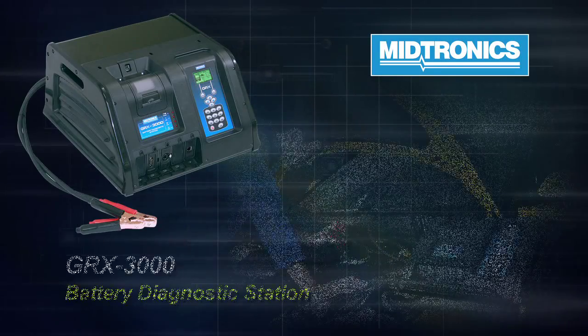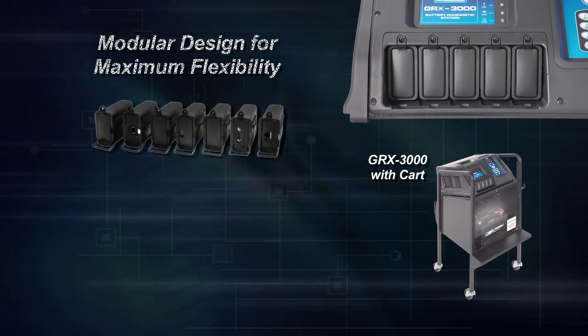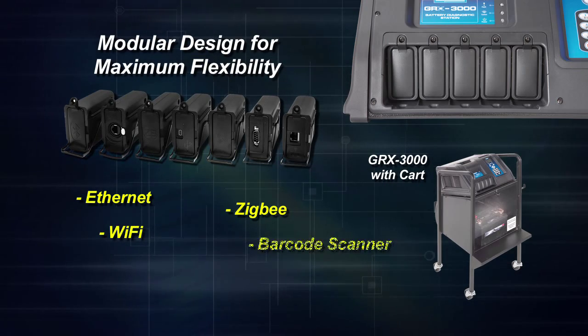The GRX is another generation of our diagnostic charger — a very cost-effective unit. If you want to add more feature functionality to it for your business as it continues to expand, the unit is totally flexible to do that.